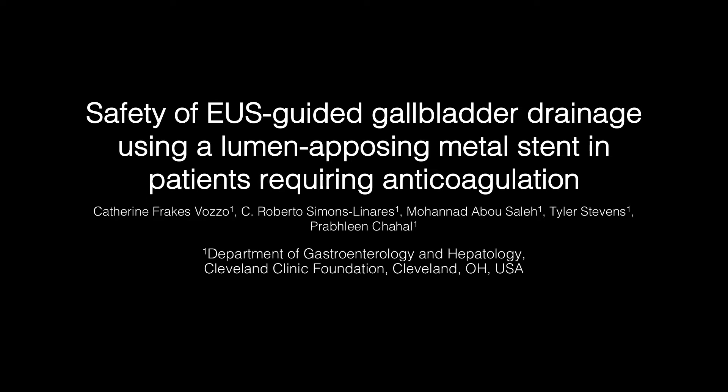We describe the safety of EUS-guided gallbladder drainage using lumen-opposing metal stents in patients requiring anticoagulation.